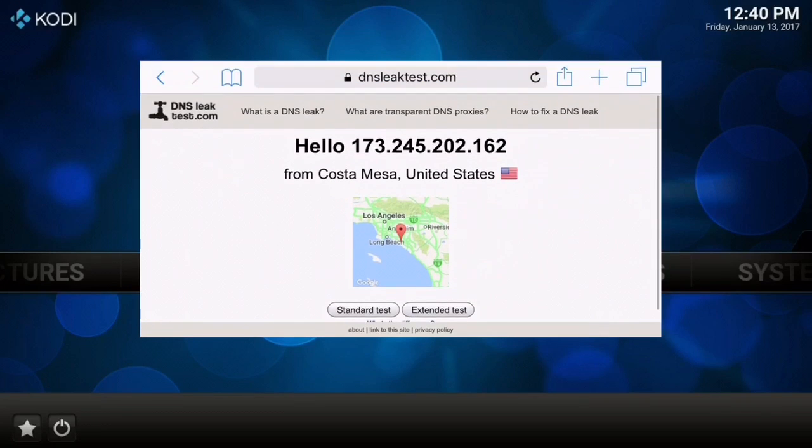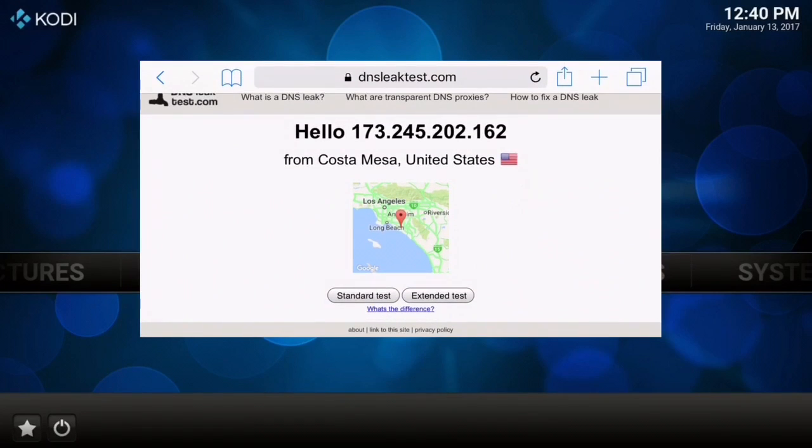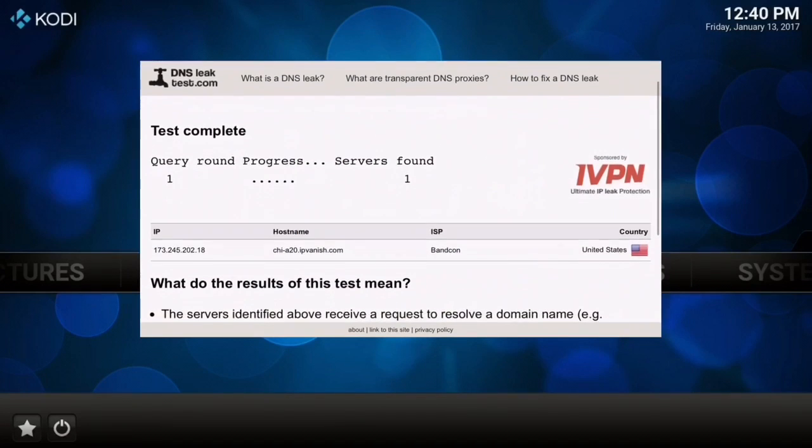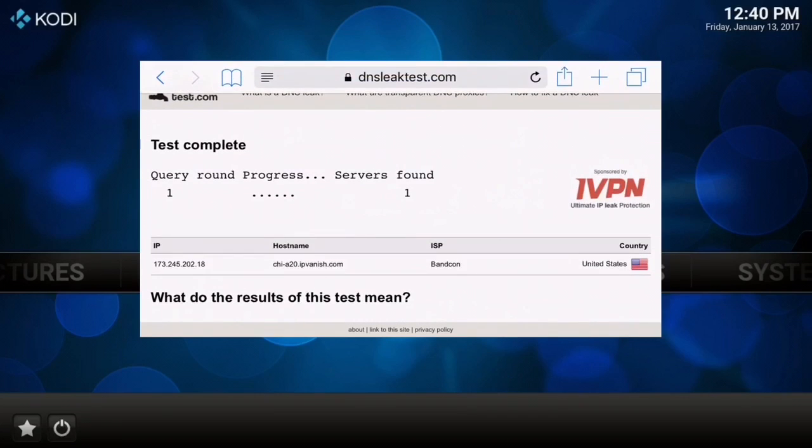With this DNS leak test we're going to do right now, you can go to dnsleaktest.com and do the standard test. You can see the IP address is the one that was changed and masked — that is not my actual IP address. It shows the United States. Now we're going to do the test. The test is complete and as you can see the hostname is ipvanish.com with the IP address that's been changed.